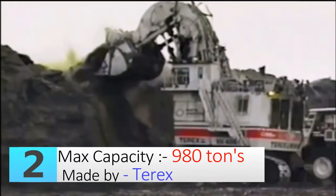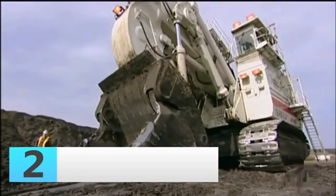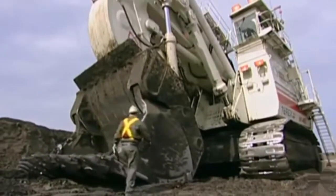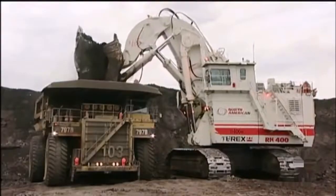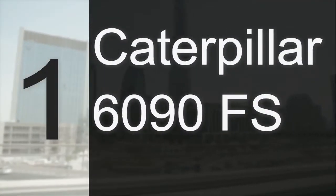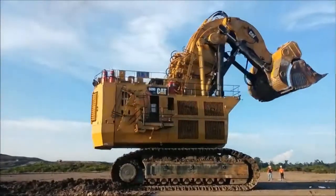It holds the world record for the ability to move up to 9,900 tons of material in a single hour. It looks like a large factory capable of moving mountains.